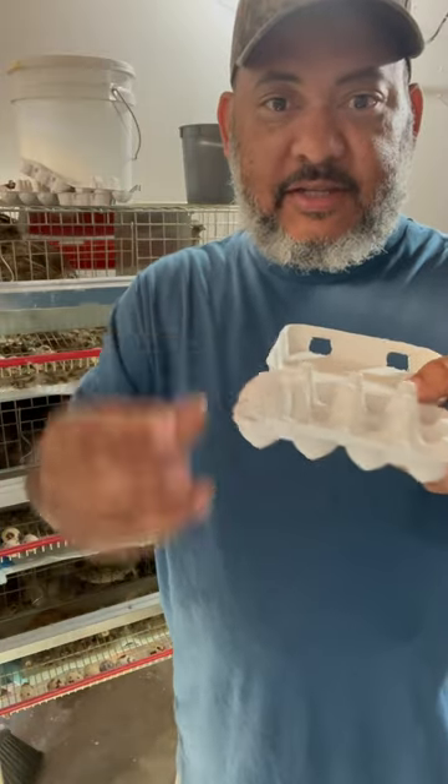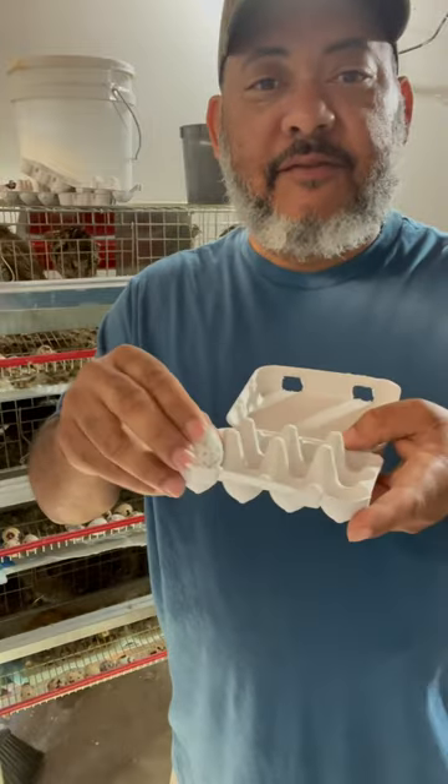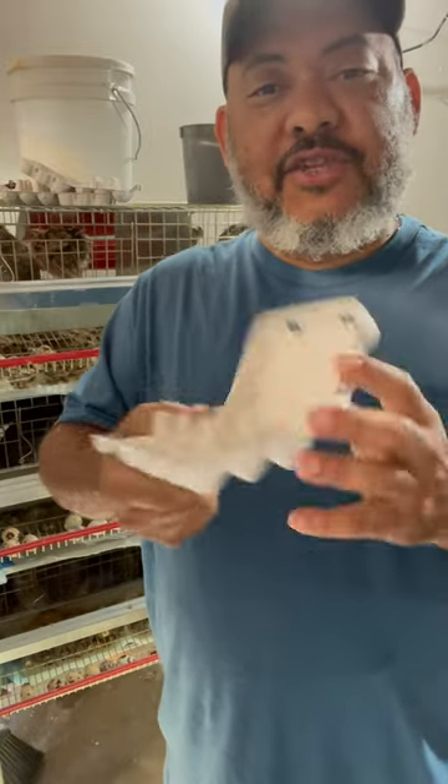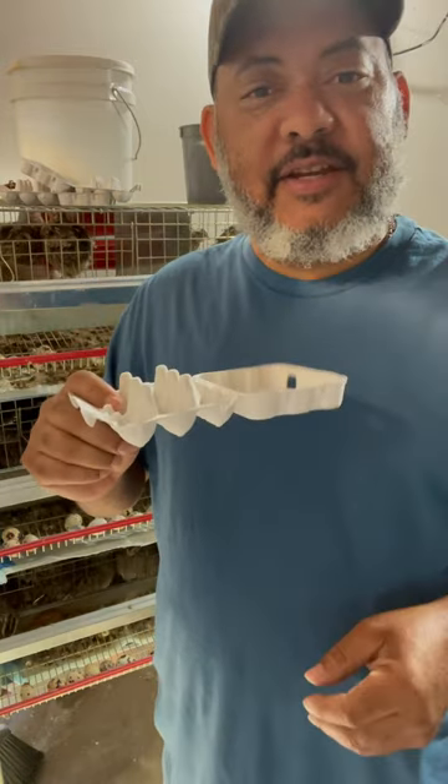You can see these are Jumbo eggs here — they fit. This holds 12 of them. So if you want to get some of these egg cartons shipped to you for your quail eggs, click the link in the video description or the bio.